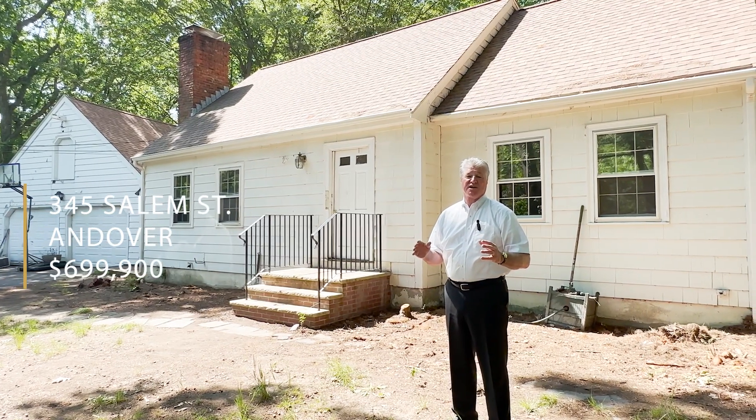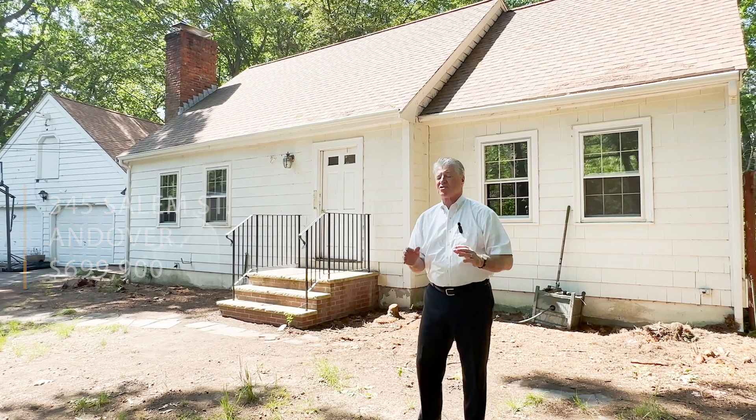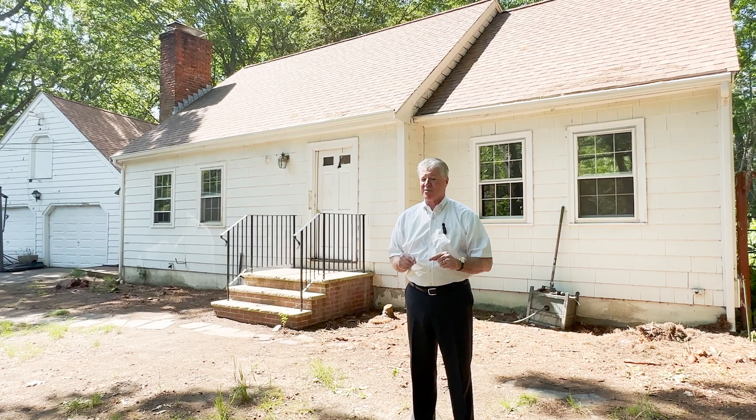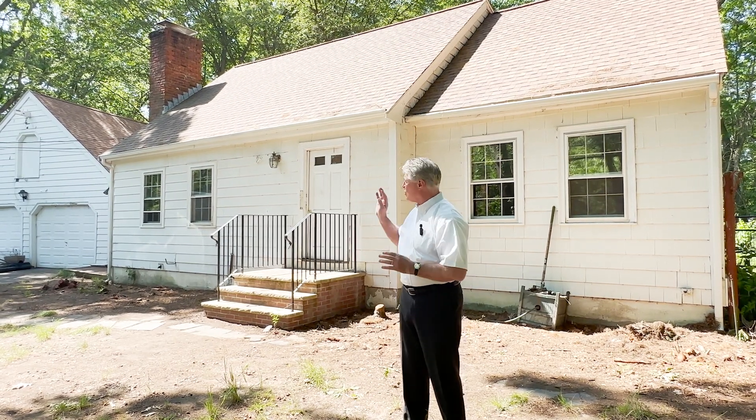Welcome to 345 Salem Street here in Andover. In a real estate market where there's seldom opportunity for a buyer, this is a buyer opportunity property. It's an eight-room, four-bedroom, two-bath cape with a two-car attached garage. You sit on an acre lot, you're in the Bancroft and Dougherty School District, and you're very convenient to the commute routes.